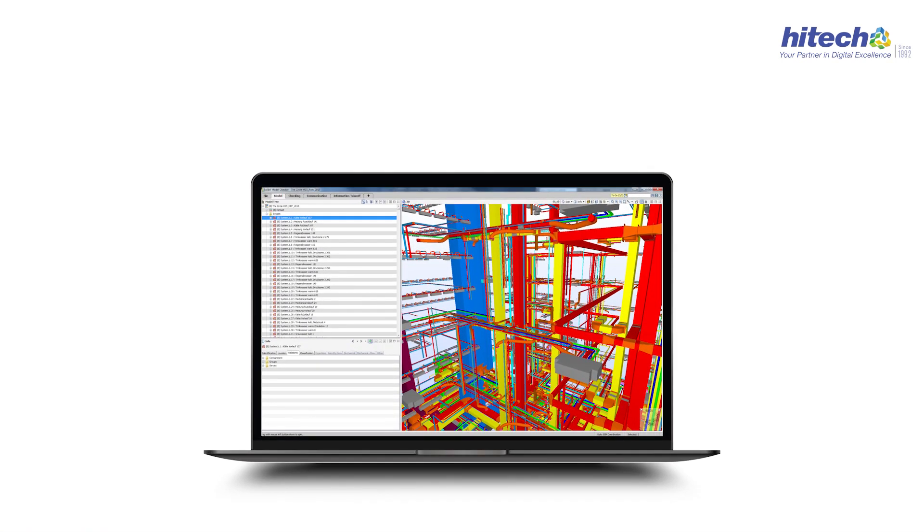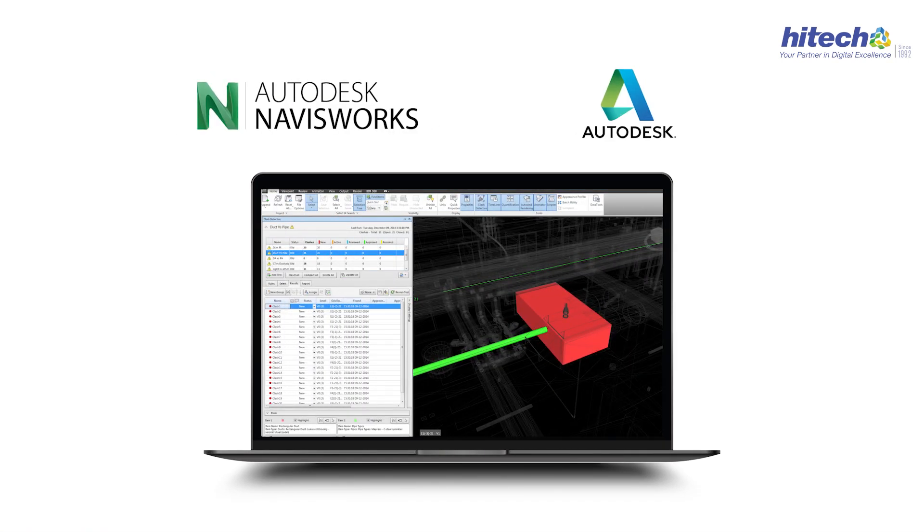And the secret weapon in our arsenal? Navisworks — an Autodesk software that lets us generate clash detection reports.